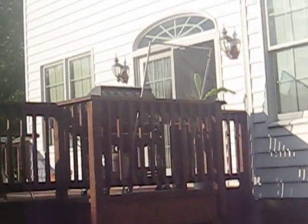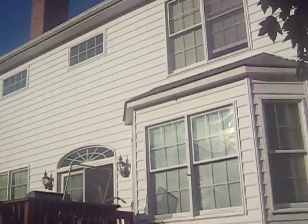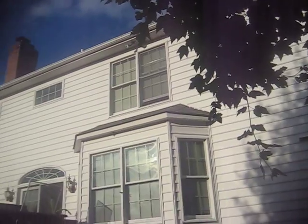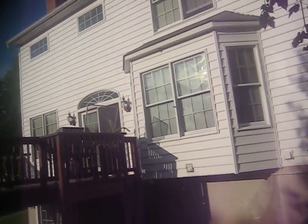Yesterday morning we got hit by a really strong thunderstorm, and today I discovered some damage around my house. Right here, this screen on the deck over on the wall — that's supposed to go on that window on the second floor. There was a wind gust, probably at least 70 miles per hour, that blew it down through the deck, and it would have gone further if the direction of the wind had been different.